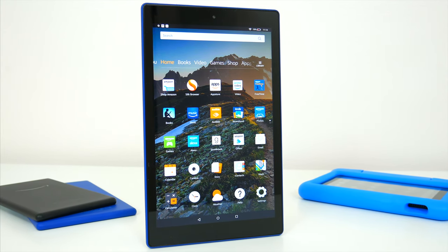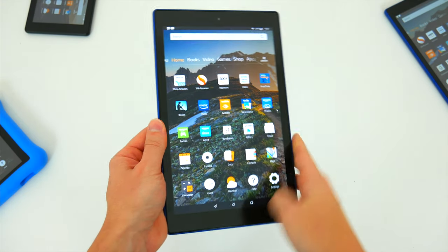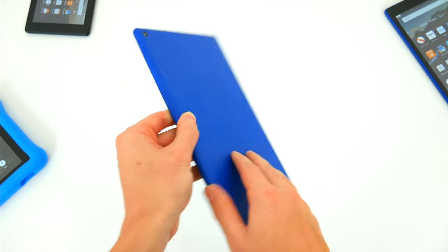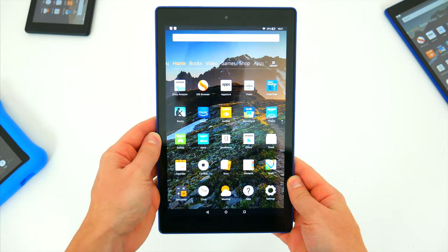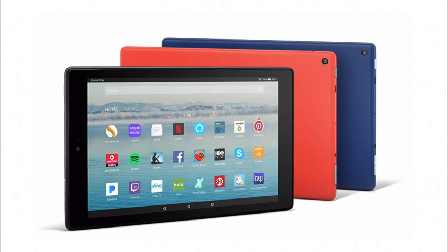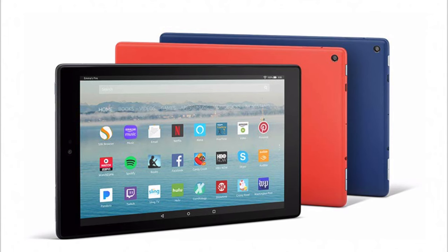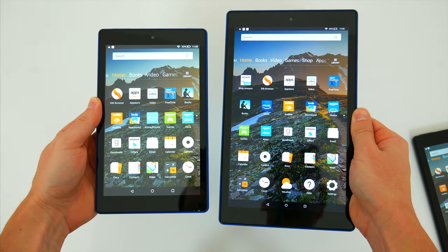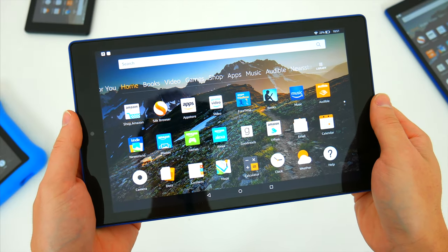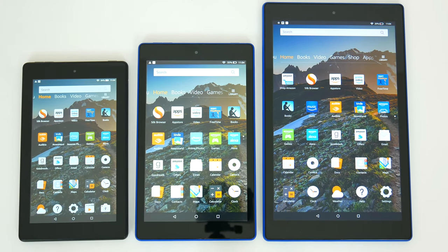If you want the best tablet Amazon currently offers, you'll be looking at the Fire HD 10. This is the largest device in the lineup with the best display and best internal specs, and it retails for $150 for the base 32GB model and $190 for the 64GB. It comes in just three colors: black, marine blue, and punch red. While the size jump from the 7 to the HD 8 wasn't so significant, going up to the HD 10 means you're getting a full-size tablet that requires two hands, and it's a much bigger form factor than the other two.